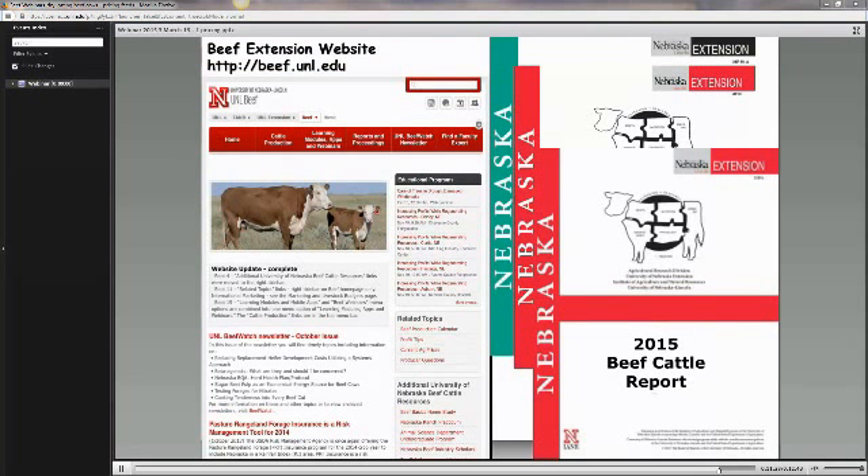On our BEEF website at BEEF.unl.edu, at the top of the homepage in the Navigator bar under Learning Modules, Apps, and Webinars, we have an app called the Feed Cost Calculator. You can download it onto an iPhone or Android, and it will go through the calculations for you when you enter the numbers. We also have an Excel spreadsheet that can be downloaded onto your computer that goes through the same type of calculations.